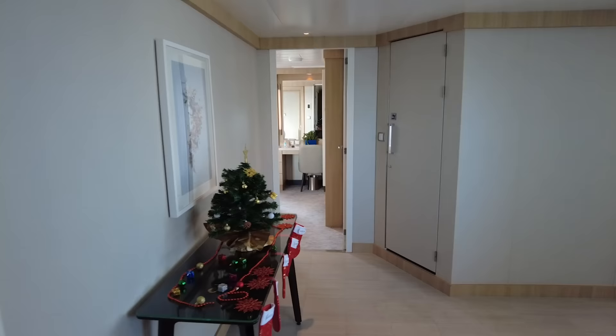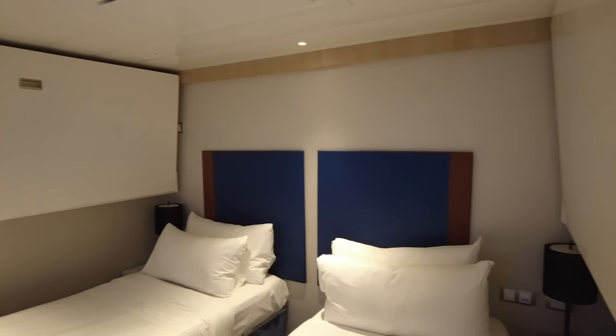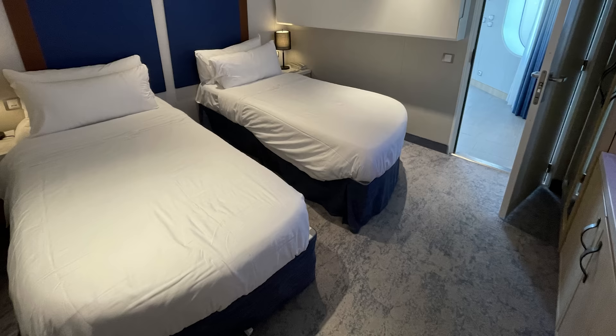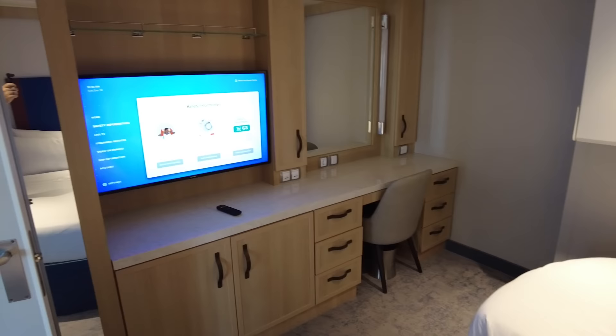The other bedroom can sleep up to four people with two Pullman beds that fold down from the walls. The second bedroom has its own door, which makes for better privacy. Having two separate bedrooms really attracted us to this cabin — my kids could have separation from us, they weren't sharing the same sleeping space, and since they like going to bed a little earlier, they can close the door and we don't have to tiptoe around them. They also have their own television, desk, and mirror.